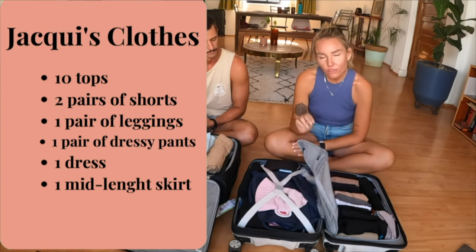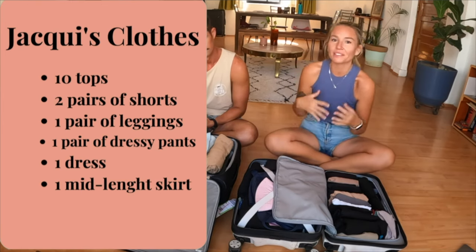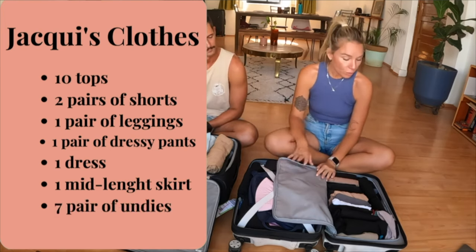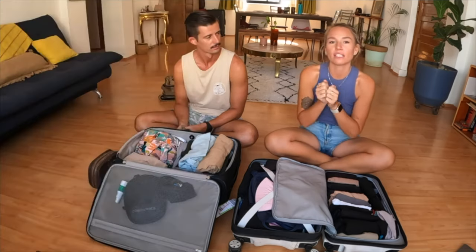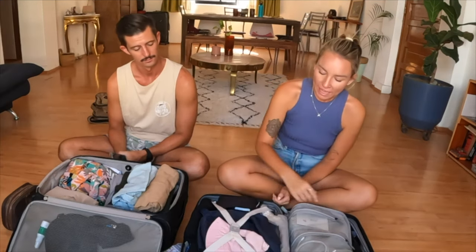I have one dress and one mid-length dressier skirt. I don't have a lot of dressy clothes, but everything dressy that I do have is black, so it looks more dressed up. I have seven pairs of underwear and five pairs of socks. I often have to hand wash my undies because we absolutely go more than seven days without doing laundry, so I hand wash them in the shower. I also have two hats — one lightweight one that's okay if it gets wet, and one cuter double-sided hat which I love, but it's really heavy so if it gets wet it will take a long time to dry.